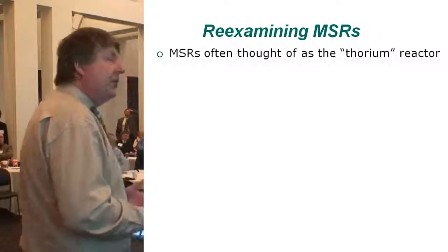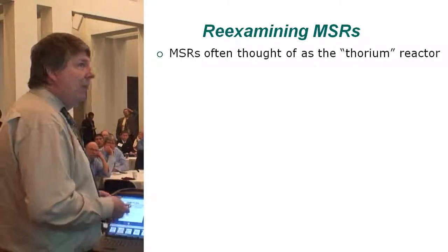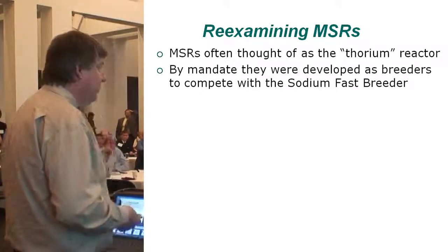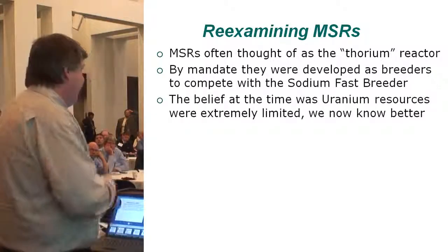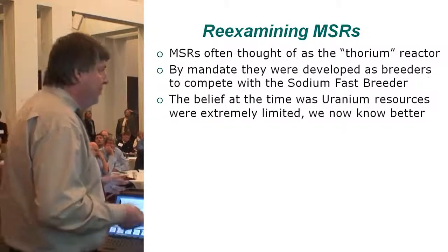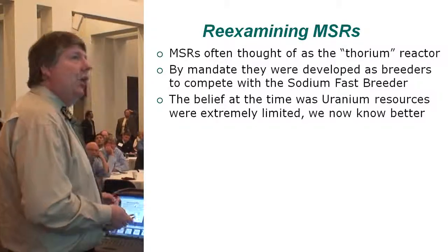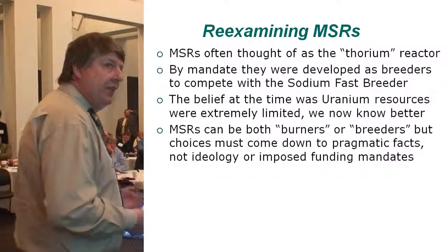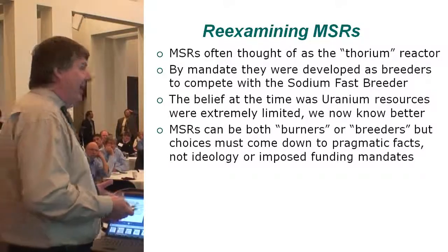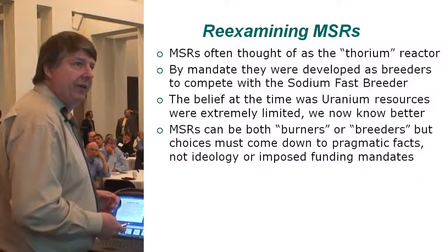Re-examining molten salt reactors — they're often thought of as the thorium reactor, that's the label. But by mandate, they were developed to be breeder reactors to compete with sodium fast breeders. The belief at the time was there's almost no uranium in the world — we'll have a few years' worth of submarine reactors, and then it'll be all fast breeders or molten salt reactors. We now know a lot better. Molten salt reactors can be burners or breeders, but the choices really have to come down to pragmatic facts, not ideology or imposed funding mandates.